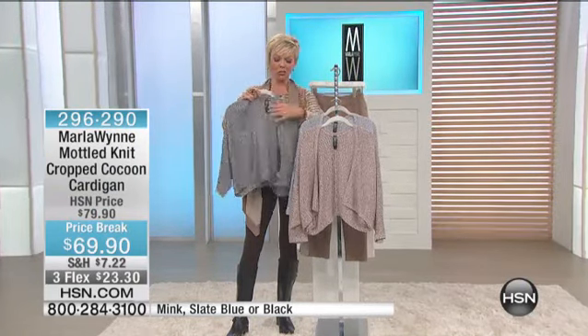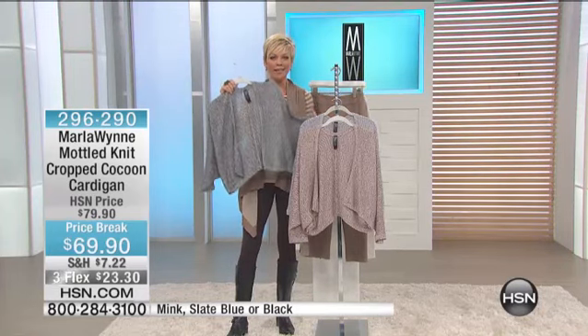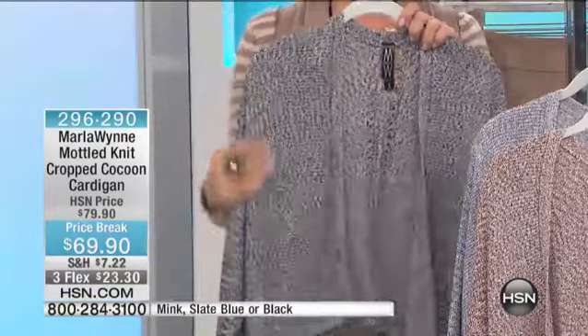Marla, the girls have been wearing this cocoon — it's like a shrug kind of cocoon sweater. So cute. I love the texture of this fabric, this woven. Isn't this amazing, this sweater knit? It's so nice.